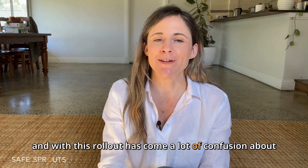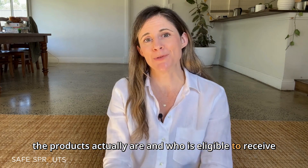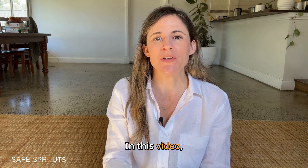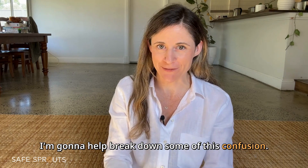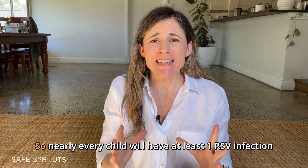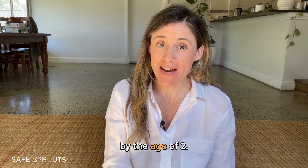With this rollout has come a lot of confusion about what the products actually are and who is eligible to receive them. Hi, I'm Kat, registered paramedic and founder of Safe Sprouts. In this video I'm going to help break down some of this confusion.